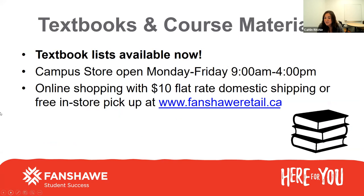The next thing is textbooks and course materials. If you've been following us on social media, textbook lists are now available. If you go on to the Fanshawe retail website, you can log in on the left-hand side with your Fanshawe credentials and it'll have a customized textbook and course materials list. You can order everything now and then come pick it up once you arrive in Canada, or if you're already here in London, you can come into the store Monday through Friday, 9am to 4pm.